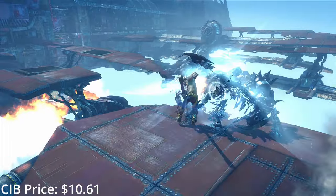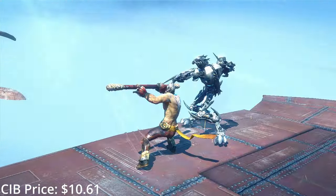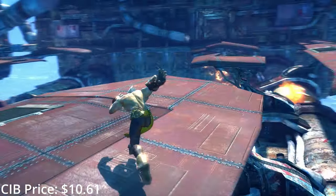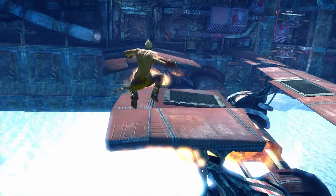I still haven't finished Enslaved though — this is one of the only major Ninja Theory releases I haven't beaten yet, and yes, that includes Kung Fu Chaos, which I beat as a kid. I really want to try and get around to this one in 2023.